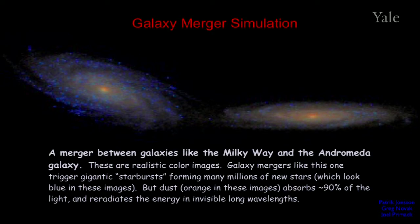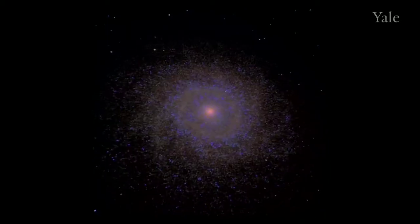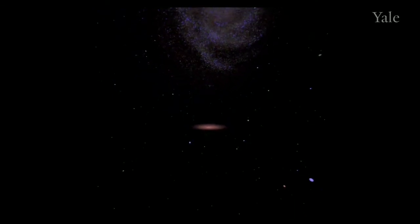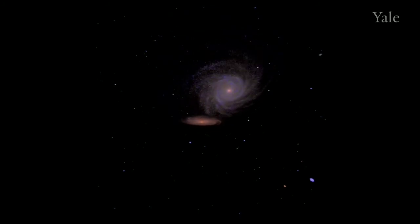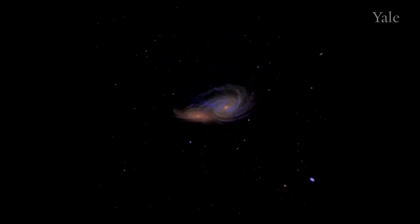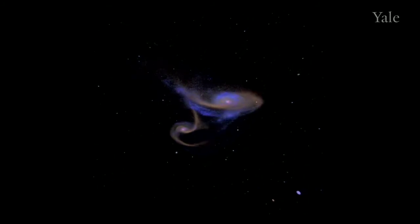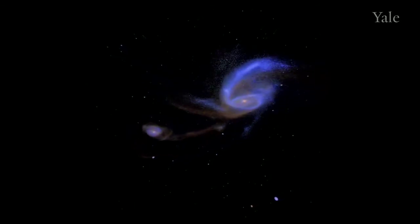What we're going to show is just what these galaxies would look like to the Hubble Space Telescope. So there's one galaxy — say ours. Now we'll set it going toward this other galaxy, say Andromeda. As the galaxies pass each other, their gravitational interaction triggers a gigantic starburst. Look at all those newly formed stars in blue.